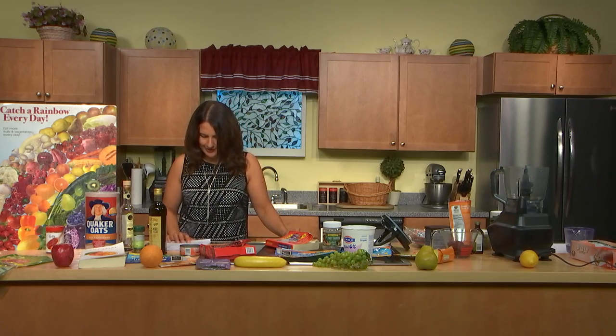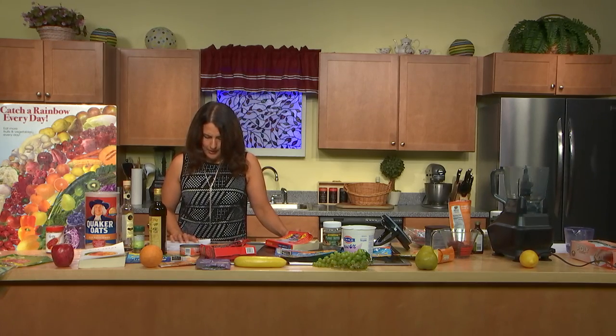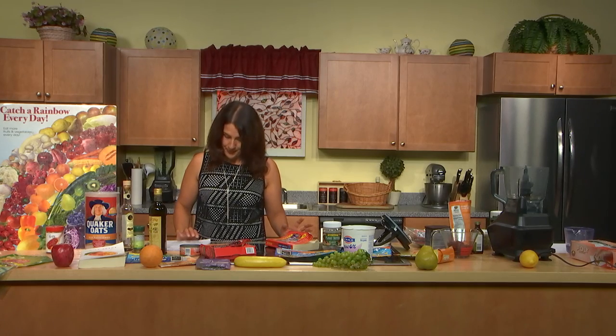You'll find emulsifiers in ice cream, cakes, creamers, lots of different foods, junk foods, and energy bars. Some big ones are lecithin, polysorbate 60 and 80, diglycerides, and monoglycerides. These are all emulsifiers.